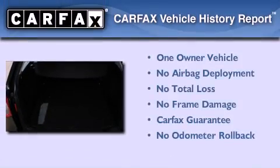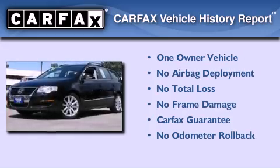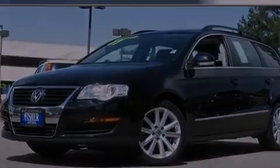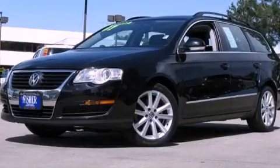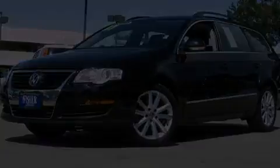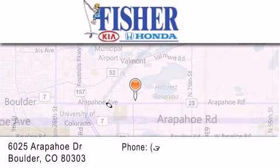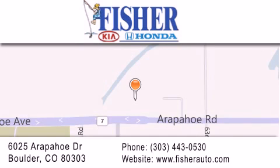This Volkswagen has had only one owner and it qualifies for the Carfax buyback guarantee. Stop by today and test drive this vehicle for yourself. Fisher Auto is located at 6025 Arapahoe Drive in Boulder. Our goal is to exceed all of your expectations to ensure that you'll return for future visits.